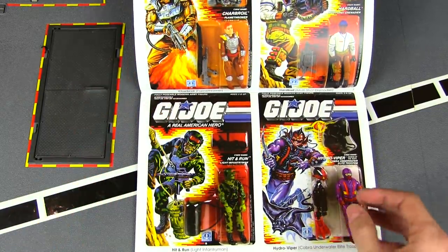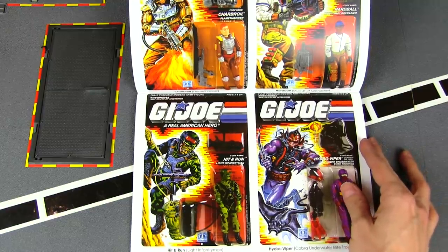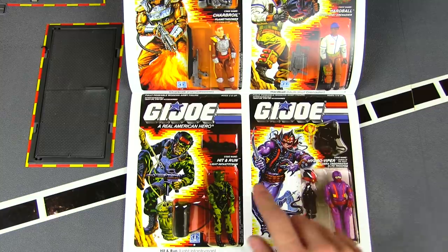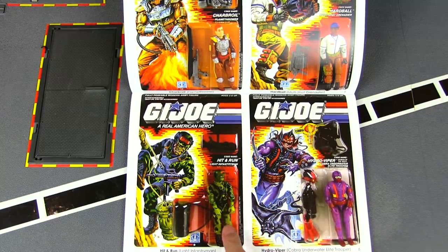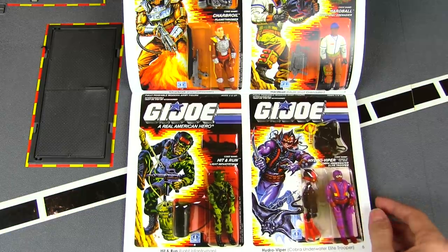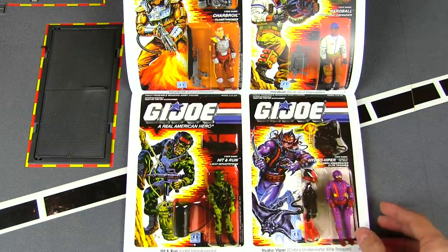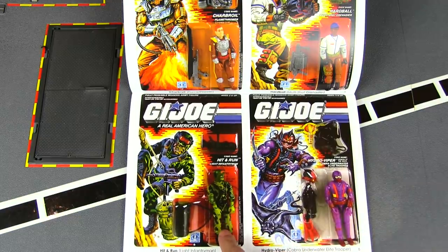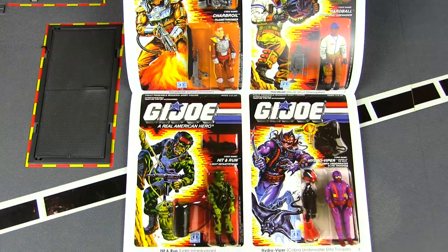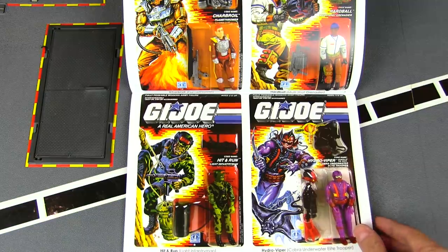Myself, and a lot of Joe fans, lost some interest when the Sunbow cartoon run had ended, but guys like Hit and Run just take me right back to those first couple years of GI Joe. He looks perfect right alongside guys like Stalker and Footloose — really grounded in military, with some awesome weapons and accessories, including a big duffel bag with a giant hook and string.